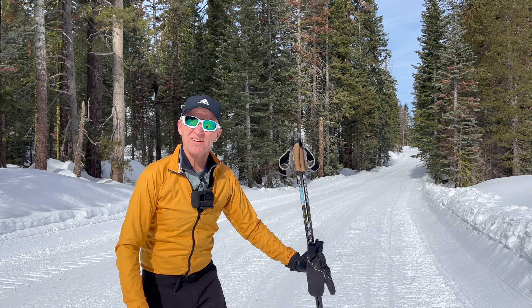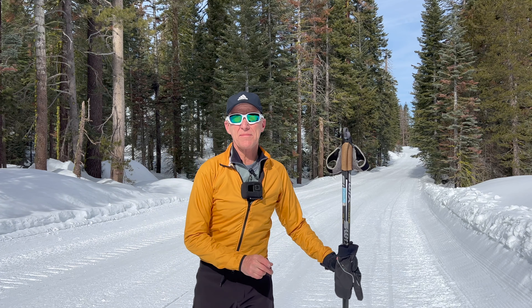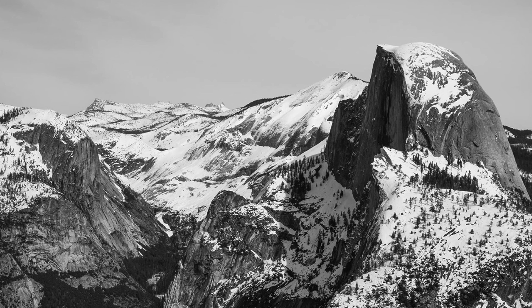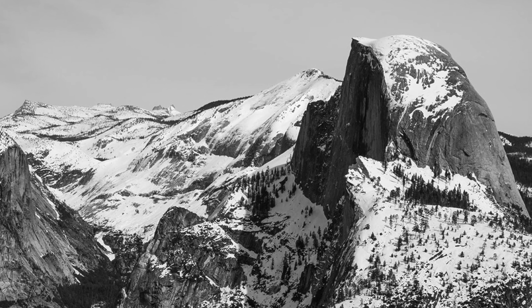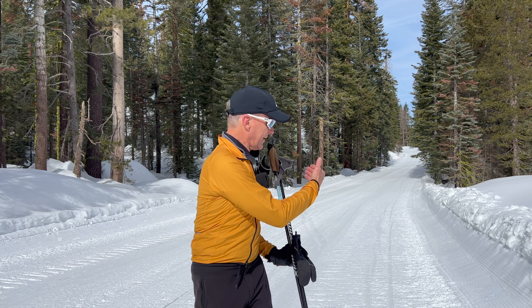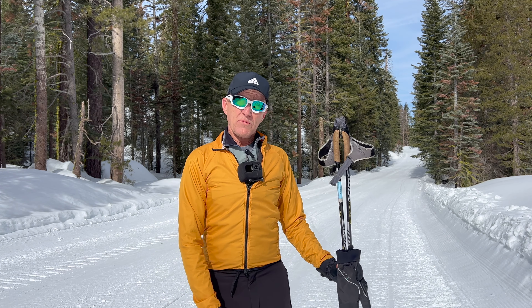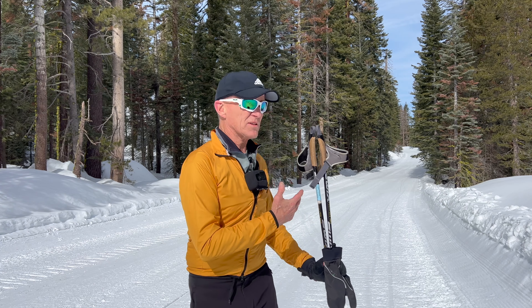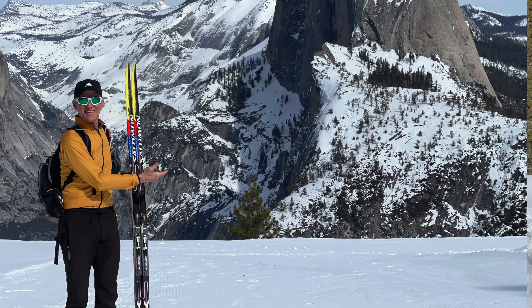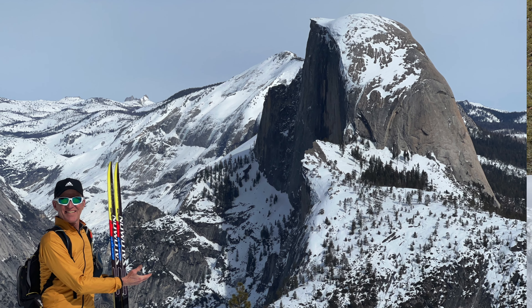G'day everyone and welcome to my channel. Today we are going to ski to Glacier Point. Glacier Point is in Yosemite National Park and it features arguably the best view of Half Dome anywhere. In the summertime tourists can drive out Glacier Point Road, with plenty of parking and typically hundreds of visitors, but in the winter they don't plow the road. Once it snows the road is closed and the only way to get out there is either on skis or snowshoes.